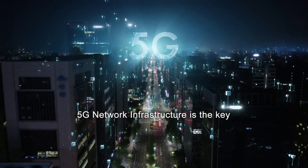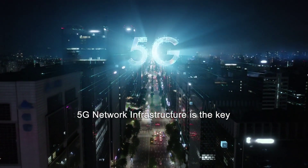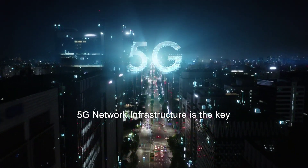5G network infrastructure is the key to digital transformation. MITAC is leading the way with the virtualized network infrastructure of the future.